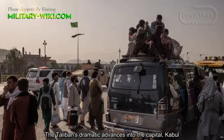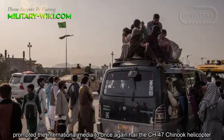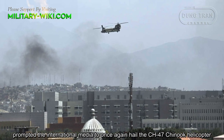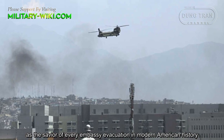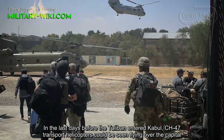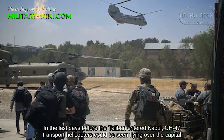The Taliban's dramatic advances into the capital, Kabul, prompted the international media to once again hail the CH-47 Chinook helicopter as the savior of every embassy evacuation in modern American history. In the last days before the Taliban entered Kabul, CH-47 transport helicopters could be seen flying over the capital.